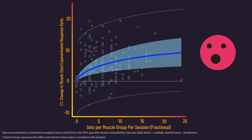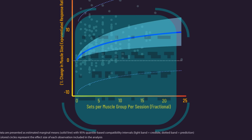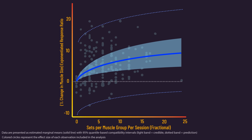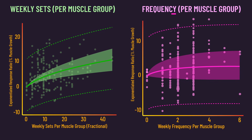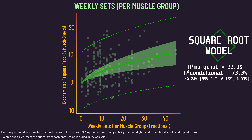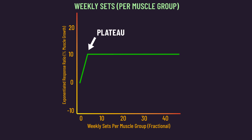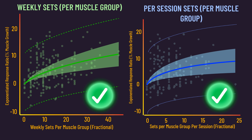These results may surprise many. The line shows increasing gains up to 20-plus sets per muscle group each session. Generally, these results align with the latest analyses on the relationship between sets performed per muscle group per week and hypertrophy, as well as the relationship between training frequency and hypertrophy. We can see that more sets for a muscle group in a week is also associated with more hypertrophy. If this plateaued at a low number of sets, we shouldn't expect higher sets in a single session to be beneficial.